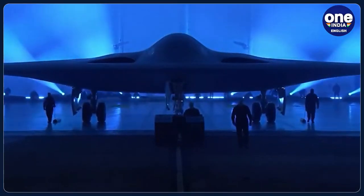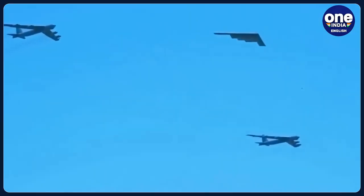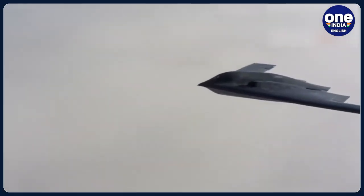The B-21 Raider, built by Northrop Grumman, is designed to carry out long-range bombing and nuclear missions employing cutting-edge stealth technologies. The aircraft is designed to be barely visible and the images of its radars have not yet been released.